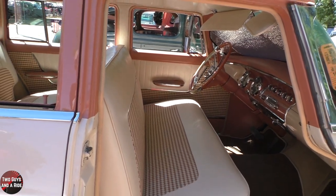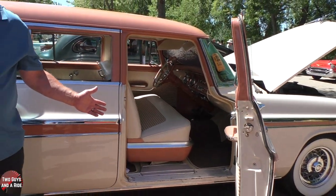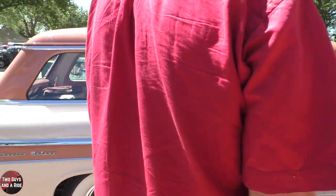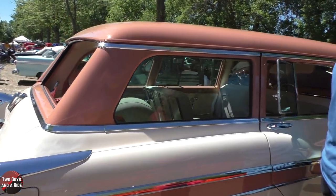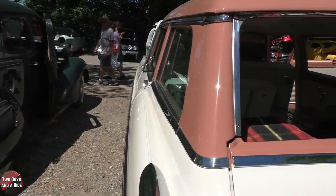The passenger wasn't obviously important enough to control the seat — the power seat controls are on the driver's side only. But they do have power windows. That interior is just immaculate — oh wow.